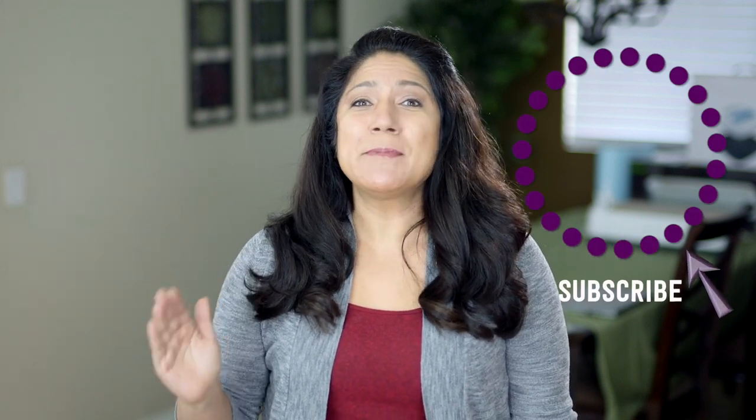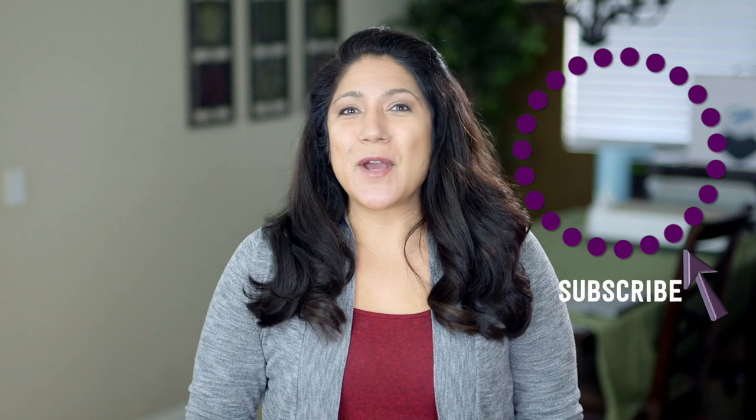What has been your favorite Target find recently? Let me know down below in the comments — I love to hear what you guys are absolutely loving. Click subscribe to see more videos like this and give me a thumbs up to show your love.